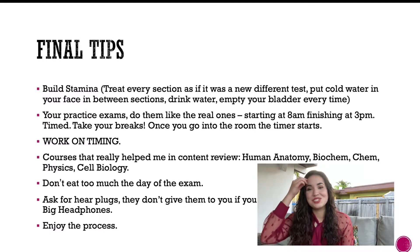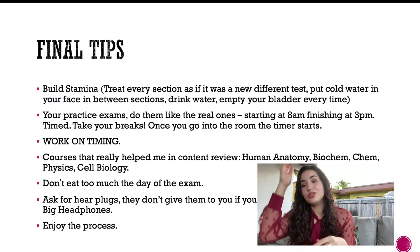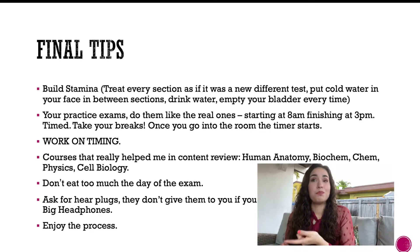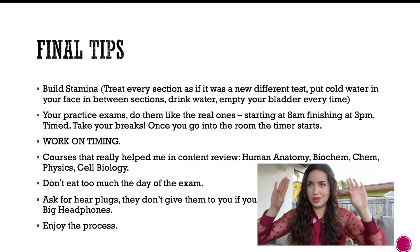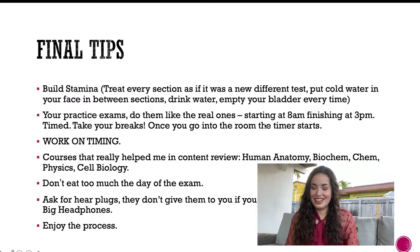Build your stamina and treat every section as a fresh start. Between sections, go to the bathroom, put water on your face, and empty your bladder every time so you're not distracted mid-test. Don't think about the previous section — even if other test-takers are talking about it, build a bubble, ignore them, and approach the next section as a brand-new exam.